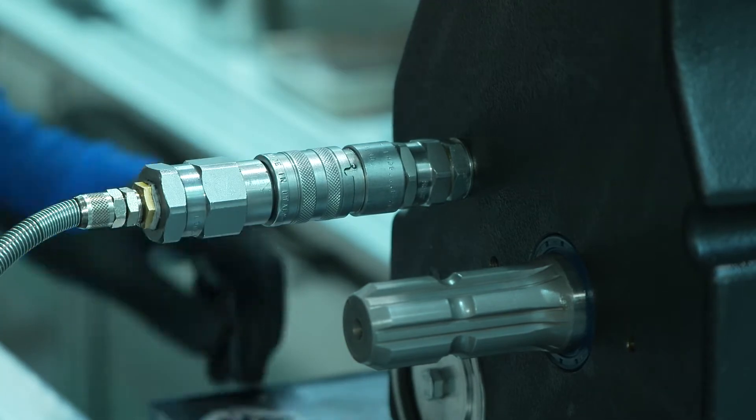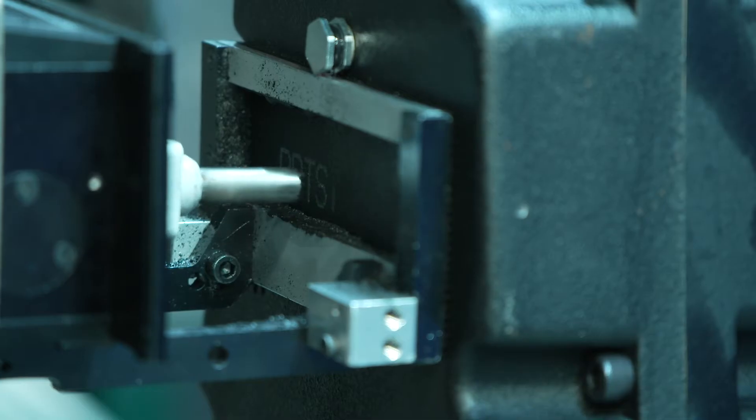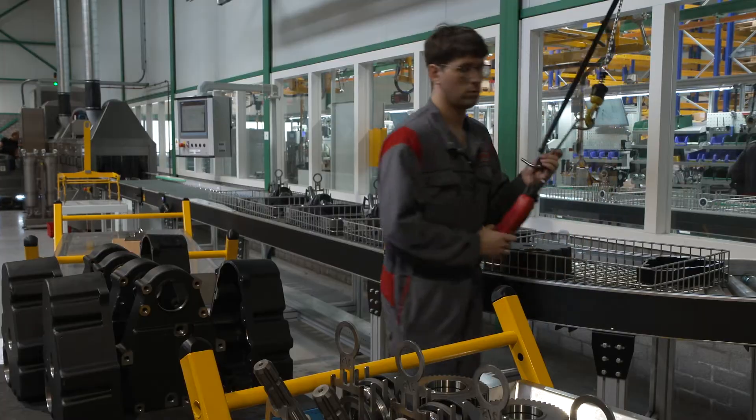A tightness test guarantees the quality of the cabinet parts and gaskets used. After an extensive final test, the PTO is given a unique registration number. With this, all recorded parameters can be consulted for service purposes throughout the life of the PTO.